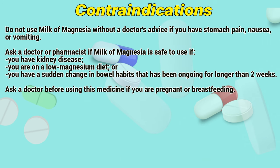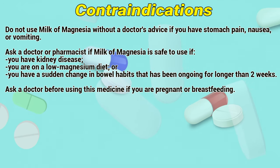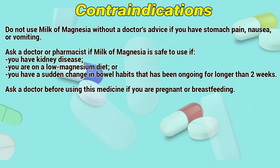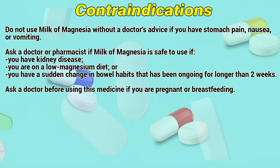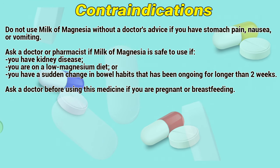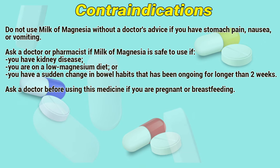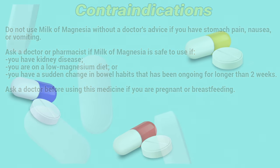Contraindications: Do not use Milk of Magnesia without a doctor's advice if you have stomach pain, nausea, or vomiting. Ask a doctor before use if you have kidney disease, you are on a low-magnesium diet, or you have had a sudden change in bowel habits that has been ongoing for longer than two weeks. Ask a doctor before using this medicine if you are pregnant or breastfeeding.